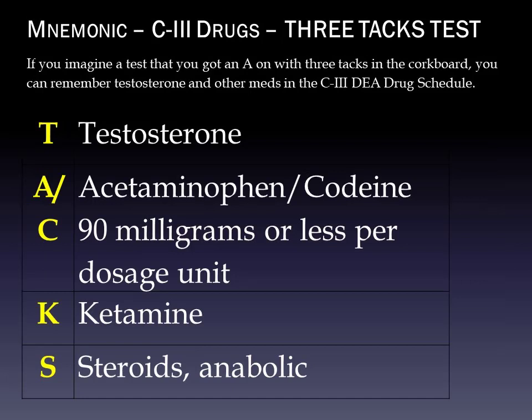Schedule III medications — there aren't a ton of these. The mnemonic is 'Three-Tacks Test.' Imagine a test you got an A on with three tacks in the corkboard — that helps you remember testosterone and the other meds in the C3 DEA drug schedule. T is testosterone. AC is acetaminophen with codeine, 90 milligrams or less per dosage unit. K is ketamine. And S is for anabolic steroids.